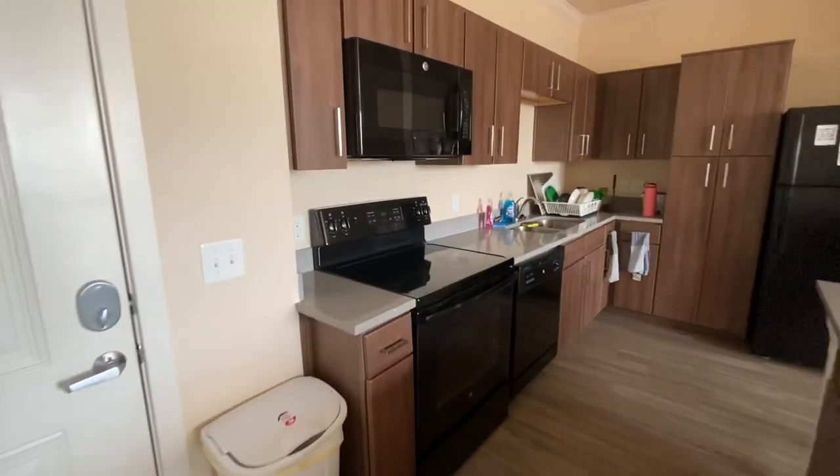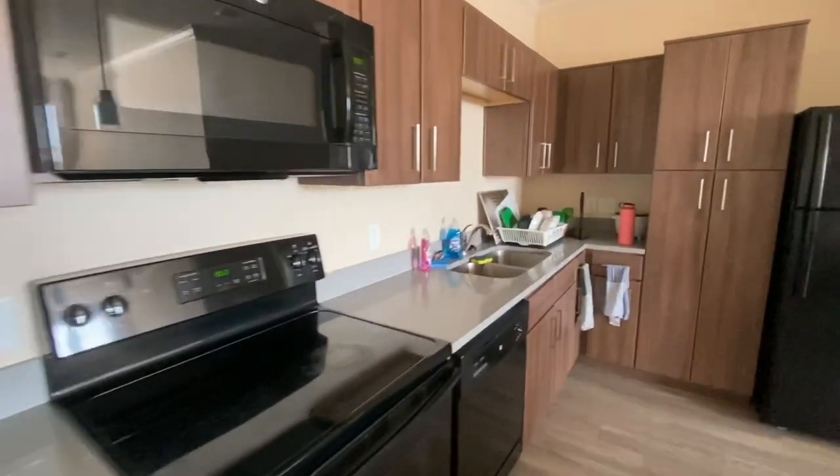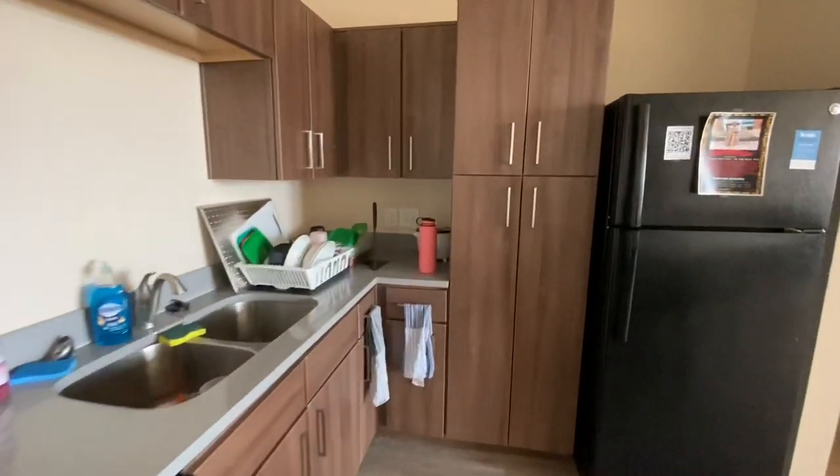We share a full-size kitchen which has a stove, an oven, a microwave, a refrigerator, a freezer, and much more.